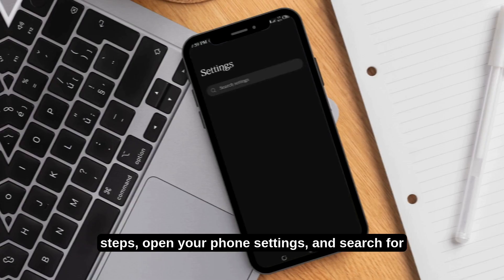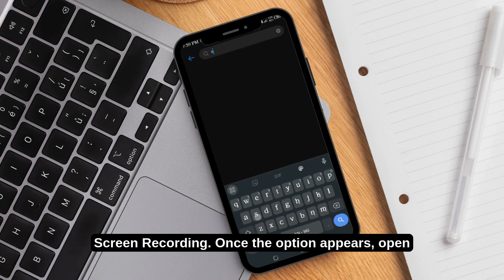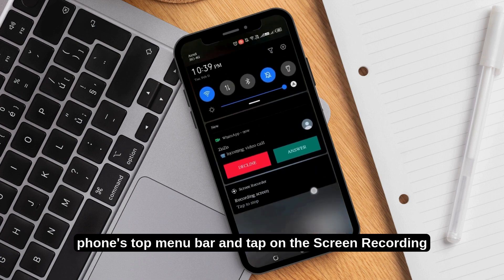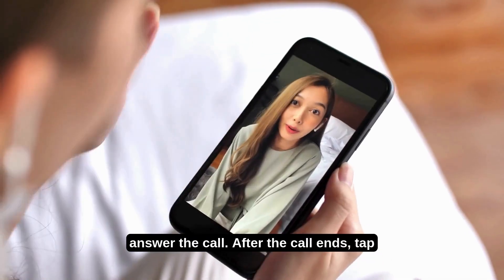Follow these simple steps: open your phone settings and search for screen recording. Once the option appears, open it and enable voice screen recording. Before answering a WhatsApp video call, scroll down your phone's top menu bar and tap on the screen recording option.